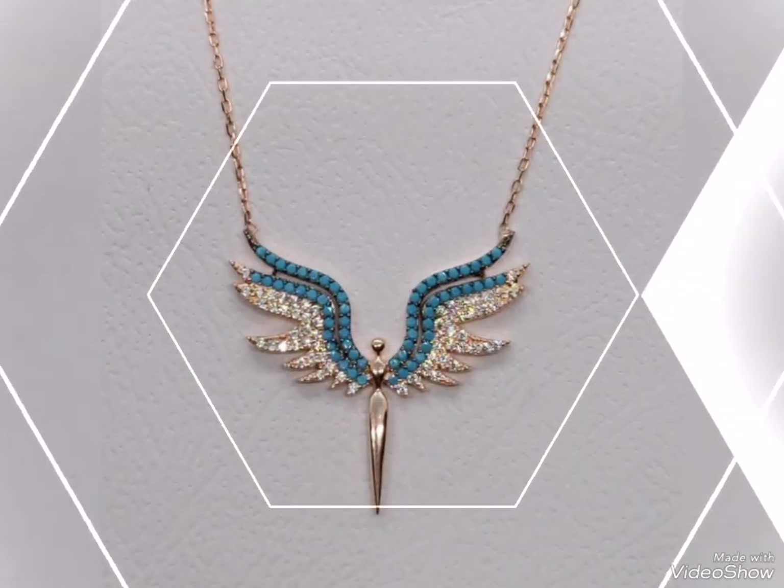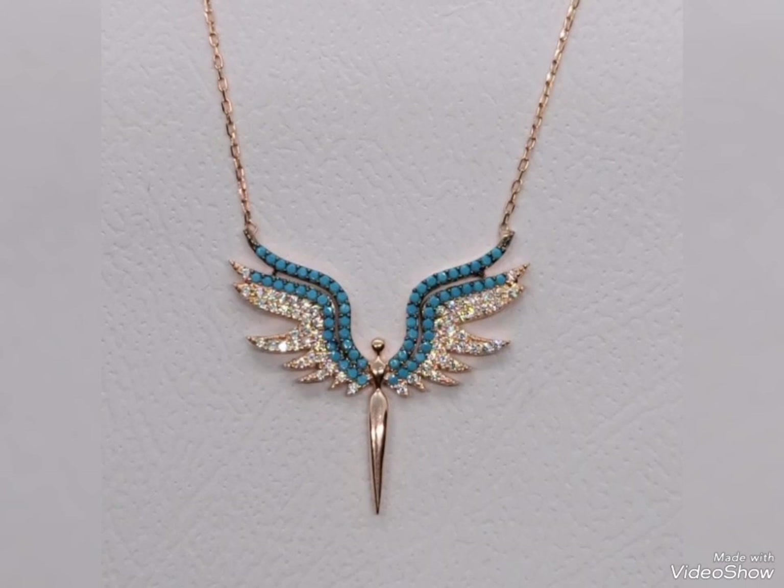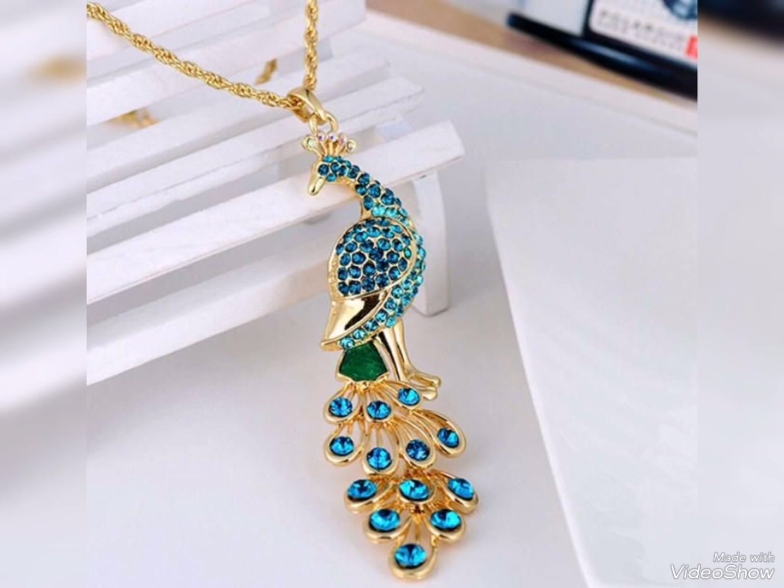Friends, chain ideas — chain ideas include heavy gold chains and delicate gold chains, so you can choose your own chain style.